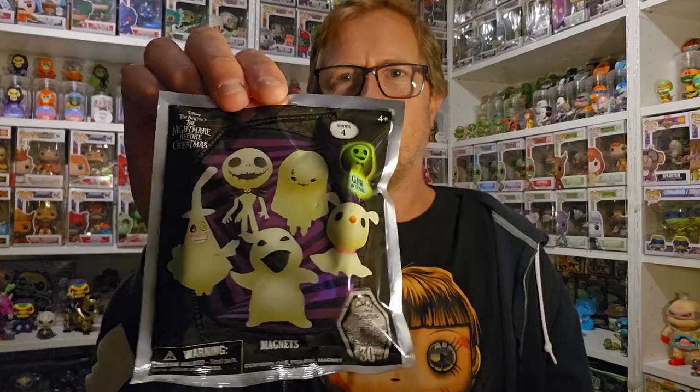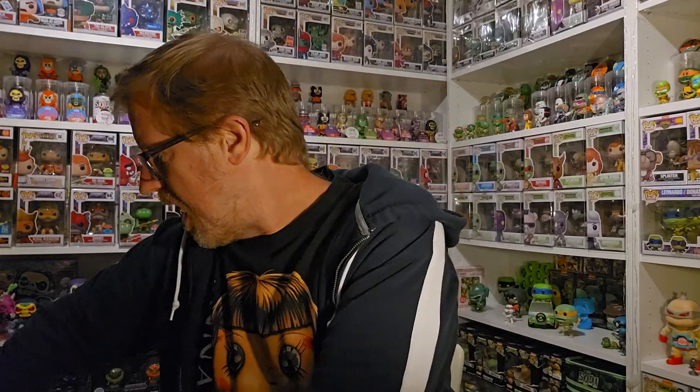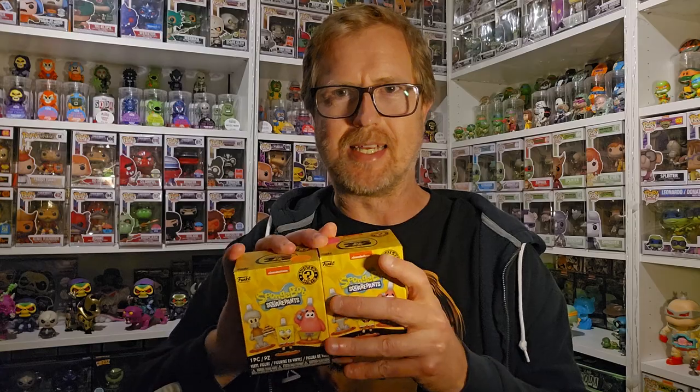When I went to Hot Topic they had these really cool looking glow-in-the-dark Nightmare Before Christmas magnets. And you know how much I love my glow-in-the-dark stuff, so I picked up four of those magnets and two more SpongeBob minis today.